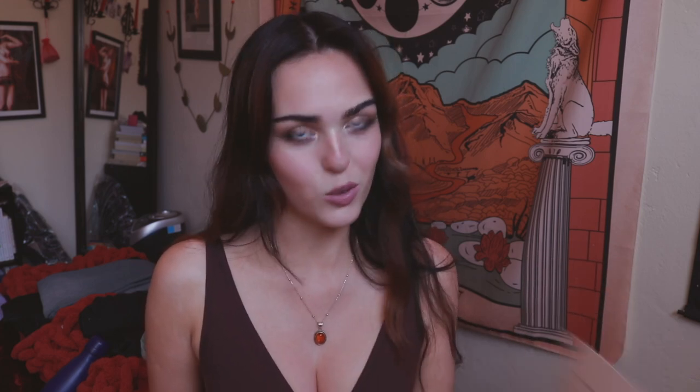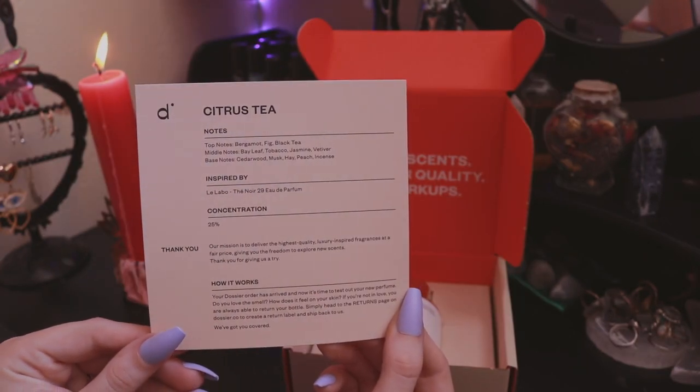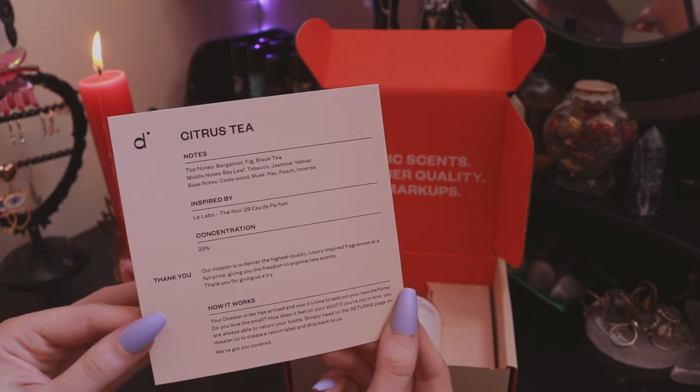The next scent I'm so excited about — this one is Citrus Tea, inspired by Le Labo Thé Noir 29. I'm learning French and just realized that 'thé' means tea. This is another unisex perfume with so many dimensions to it. It's got notes of bergamot, fig, black tea, bay leaf, tobacco, jasmine, vetiver, cedarwood, musk, hay, peach, and incense. While it's got a really nice fruit and tea energy, it's also got this woody depth to it. I literally cannot wait to wear these scents this summer. Thank you to Dossier for collaborating — use my code LUNA5 for 5% off, link in the description below.